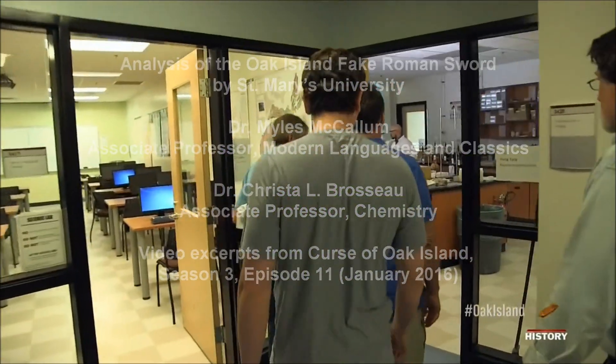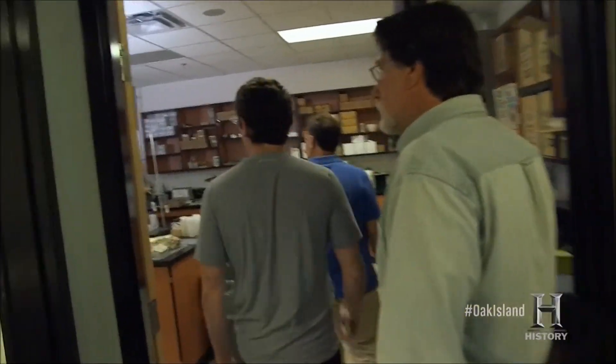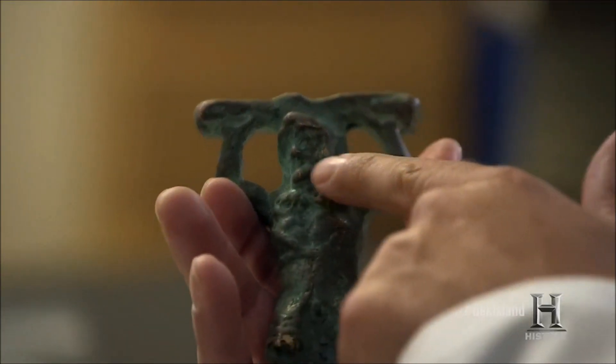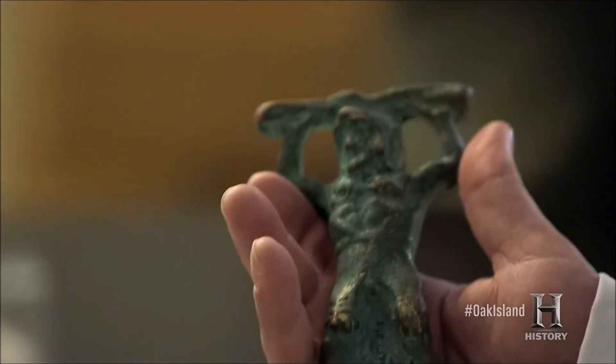Today, the team has arranged to meet with Professor Myles McCallum, an expert on Roman archaeology. They are hoping he can determine if the sword they've acquired could be an important piece of evidence. As far as iconographically, it is obviously a representation of the demigod Hercules, who's a really important figure among the Romans religiously.